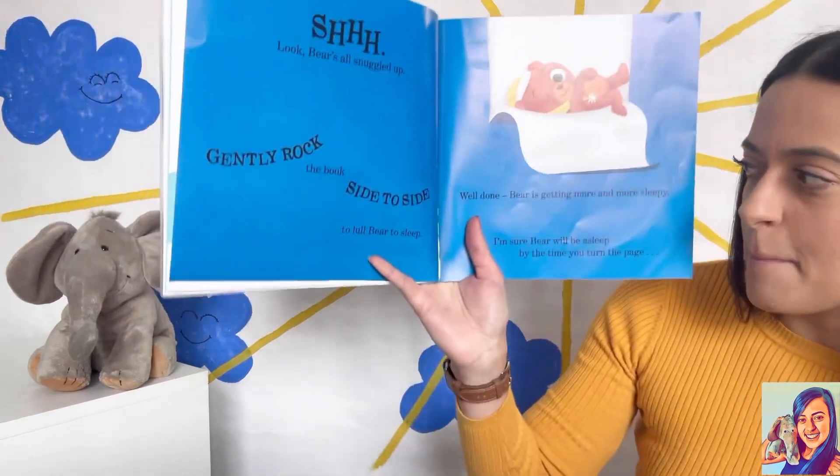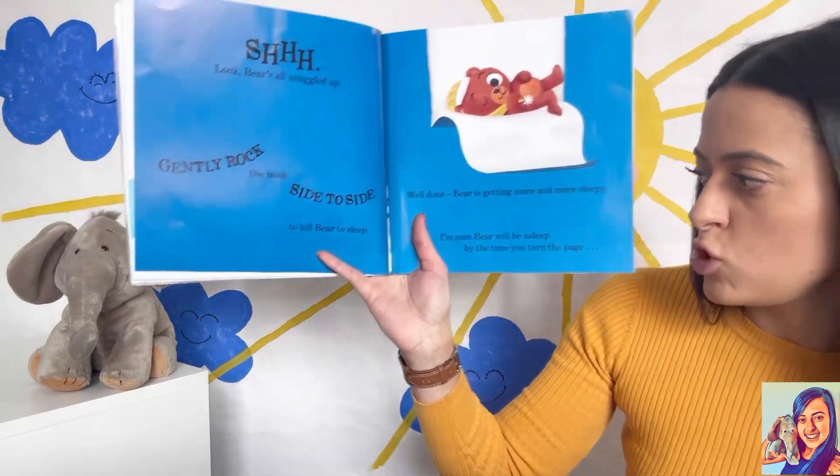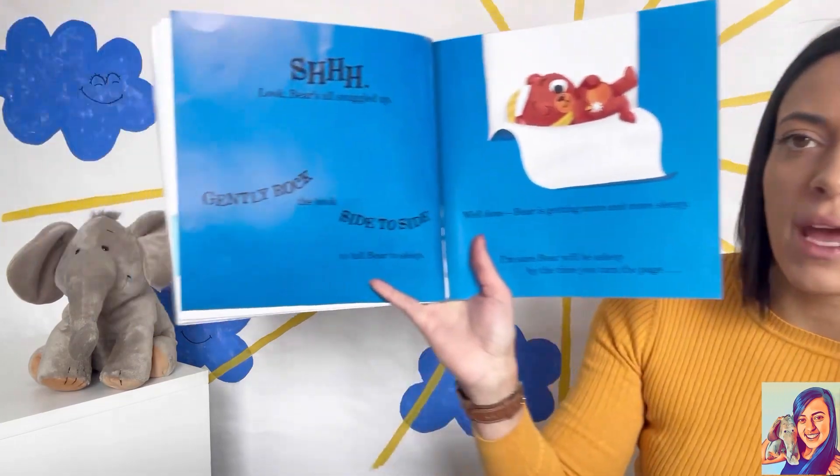Well done! Bear is getting more and more sleepy. I'm sure bear will be asleep by the time you turn the page.